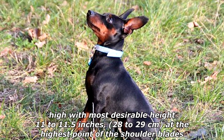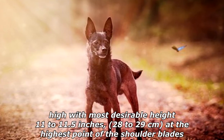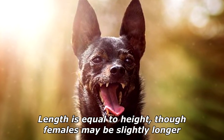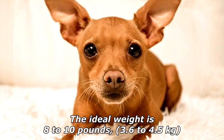According to the American Kennel Club, the Miniature Pinscher should be 10 to 12.5 inches (25 to 32 centimeters) high, with the most desirable height being 11 to 11.5 inches (28 to 29 centimeters) at the highest point of the shoulder blades. Length is equal to height, though females may be slightly longer. The ideal weight is 8 to 10 pounds (3.6 to 4.5 kilograms).